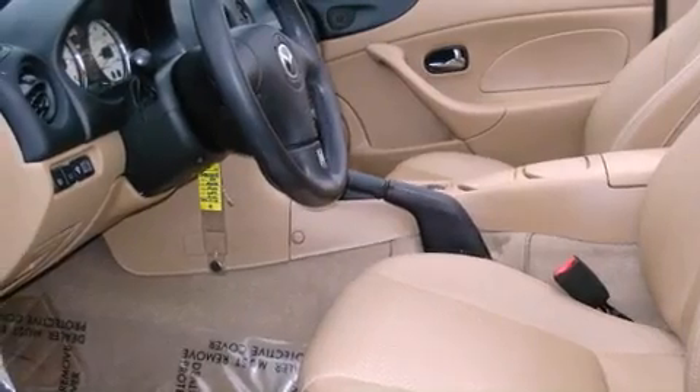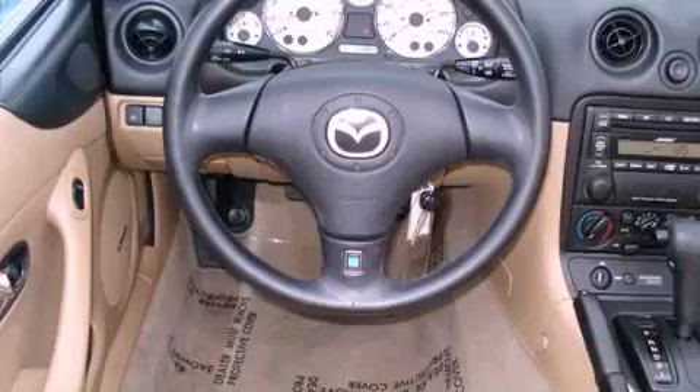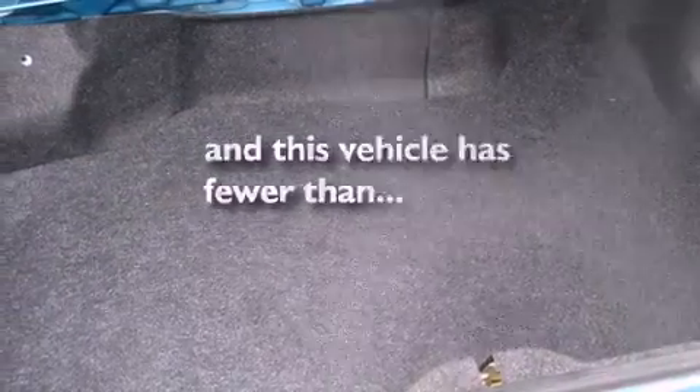Its top features include a rear window defroster, a CD player, front fog lights, composite halogen headlights, front airbags, and this vehicle has fewer than 55,000 miles on the odometer.